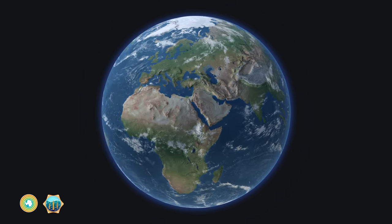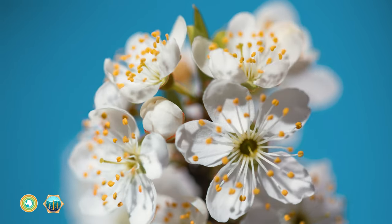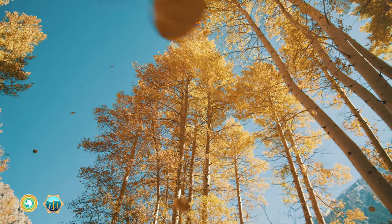Just like land, the ocean has seasons. Seasons when things grow, and seasons when things decay.